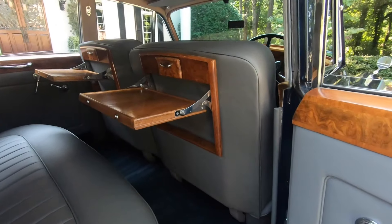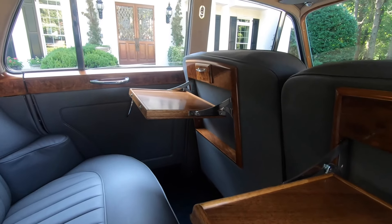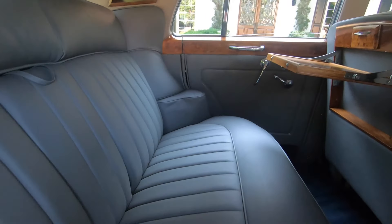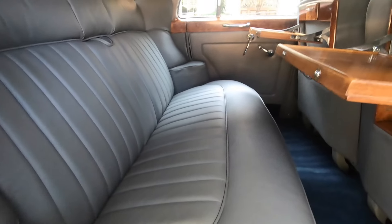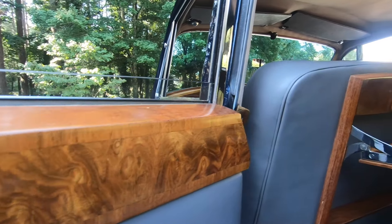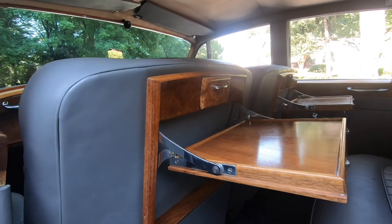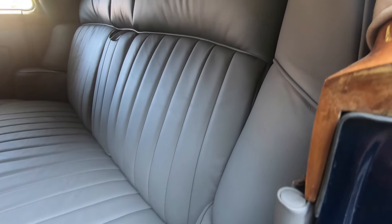The rear seating includes the dual picnic trays, which are absolutely beautiful. The Connolly hides are exceptional, and the Wilton wool carpeting during the restoration was all redone. It does come with armrests in the rear and dual armrests in the front. The leather and the Wilton wool carpeting are just absolutely beautiful.